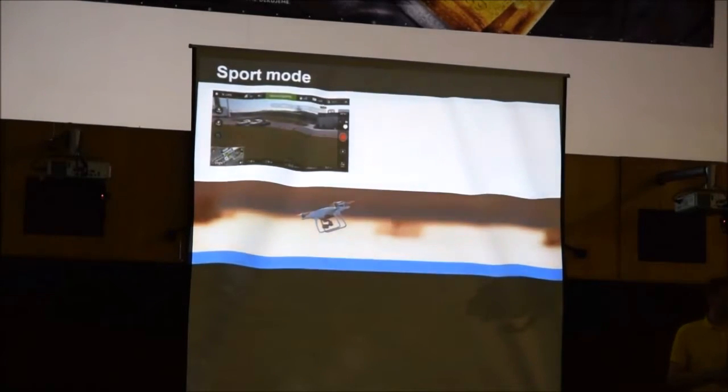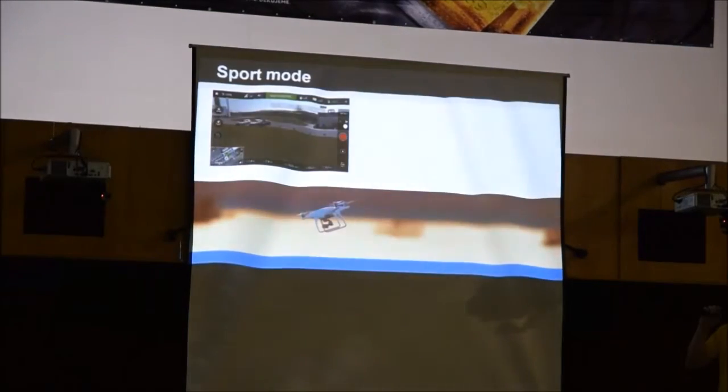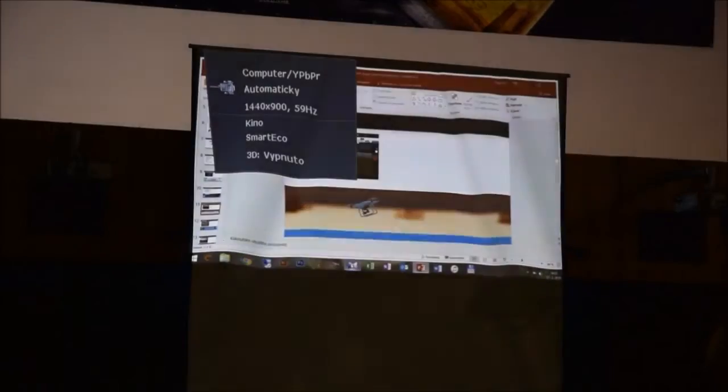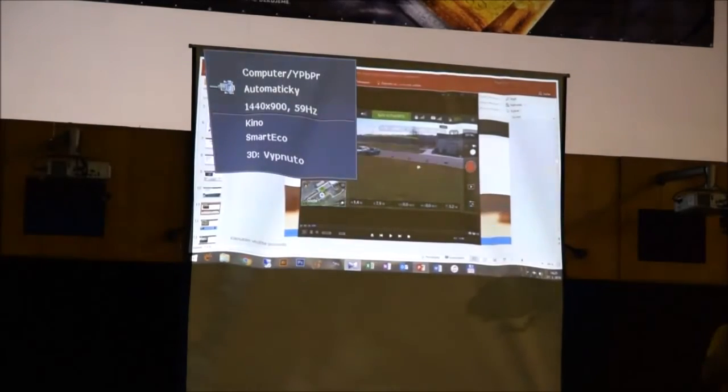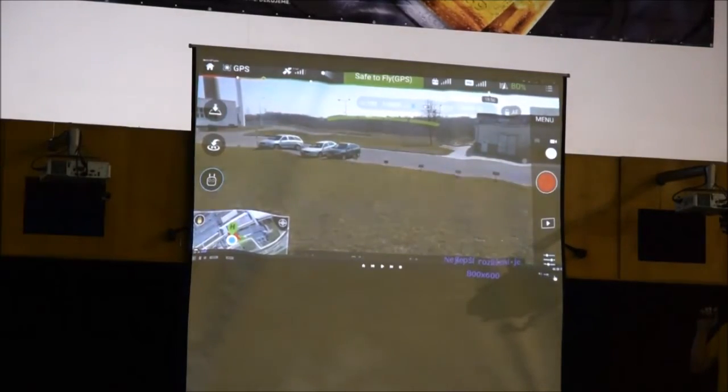Za malý okamžik nás čeká první video. Jde o rychlost stroje – letí dopředu rychlostí 20 metrů za sekundu, tedy 72 km/h. Přitom nám stíhá stabilizace kamery a na obraz se dá dívat – to je opět velký pokrok.